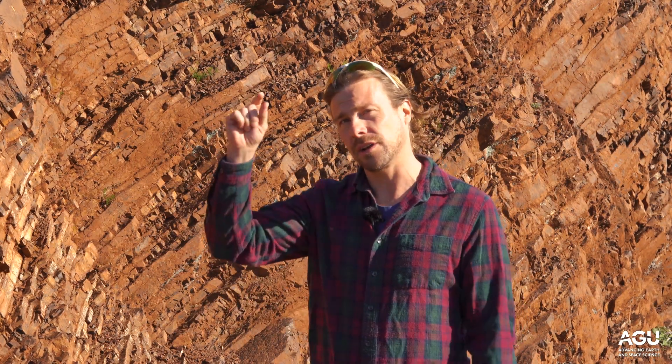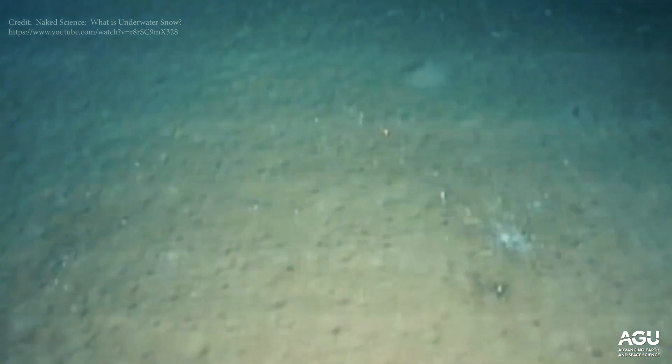When they die, their little dead silica skeletons rain down to the seafloor, where they build up in a thin layer of slime called siliceous ooze. This siliceous ooze, when it's buried, can turn into rock — this silica-rich rock called chert.